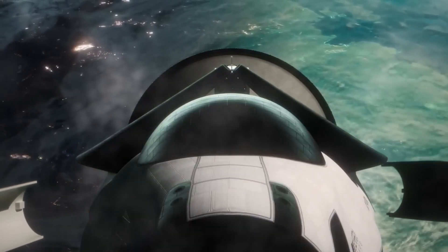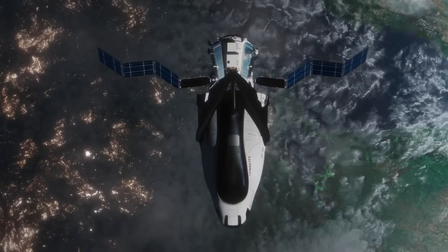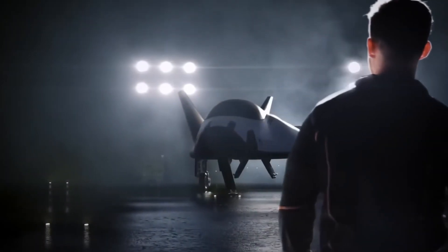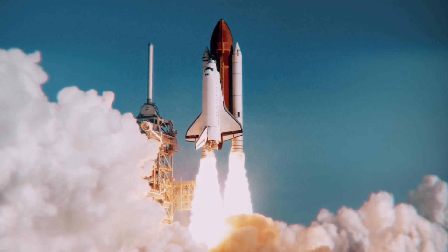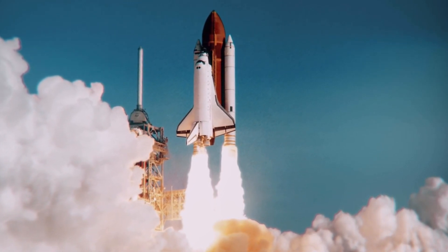In Louisville, a team of determined engineers has spent over three decades perfecting what could be the holy grail of space technology — a truly reusable heat shield. While others focused on building bigger rockets, this team took a different approach. They looked at NASA's space shuttle program, its triumphs and its tragedies, and asked themselves: how can we make this better?